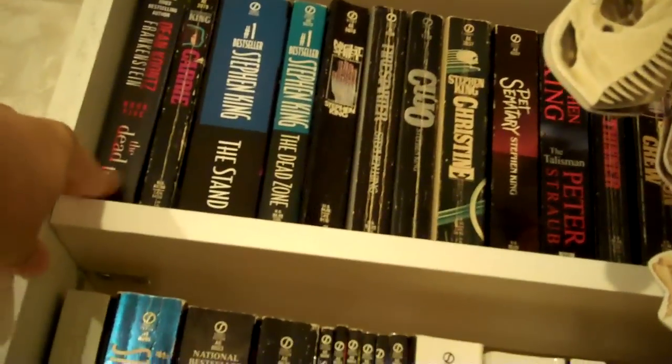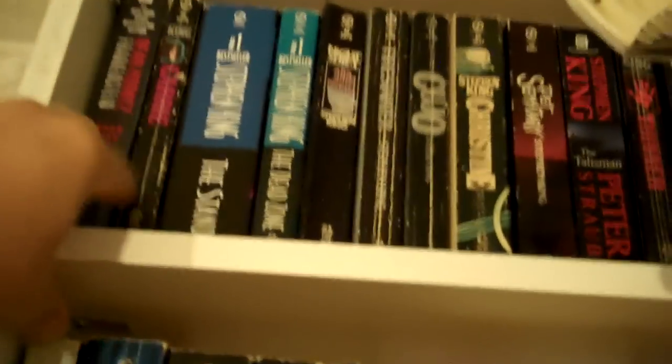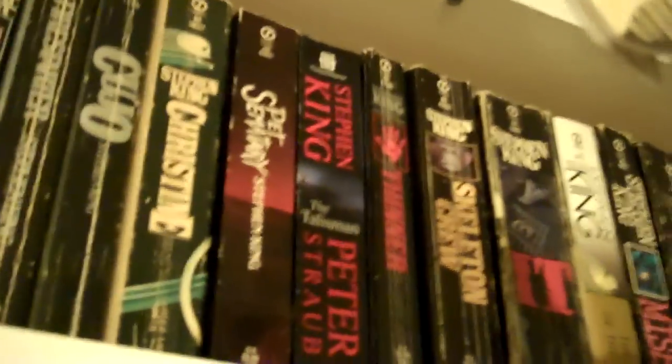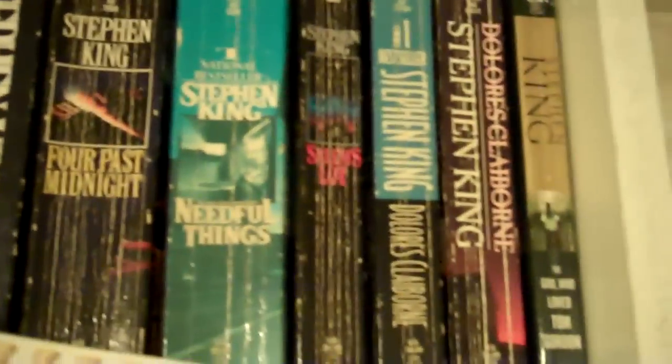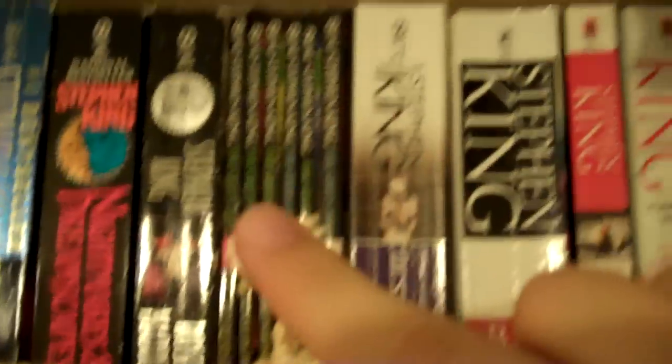Up here I have a Dean Koontz paperback, Frankenstein Book 5: The Dead Town. Then the rest are all Stephen King smaller trade paperbacks — I have Carrie, The Stand, The Dead Zone, and I'll just pan over all of these. There's Eyes of the Dragon in paperback, Misery, Tommyknockers, Dark Half, and all those. And here's some more Stephen King — The Shining, Green Mile paperbacks, my Dark Tower books. Then I have some John Saul, starting here going all the way through.